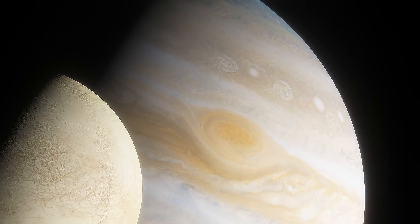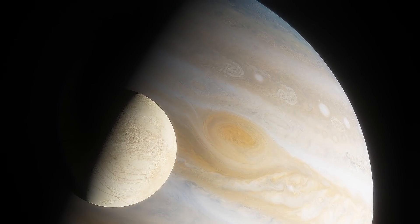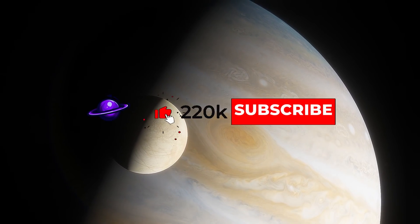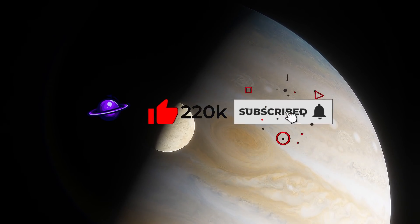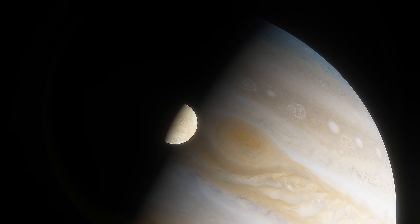Now we know a lot about the surface. What about the internal structure? Be sure to like or dislike the video so that we can continue to improve, and subscribe to the channel clicking the bell so that you don't miss any of our weekly videos.